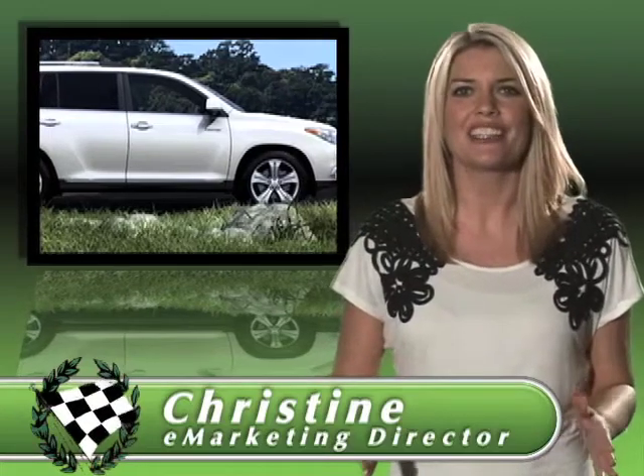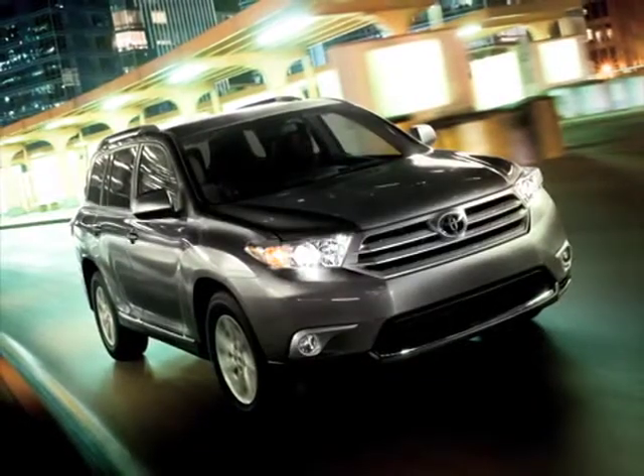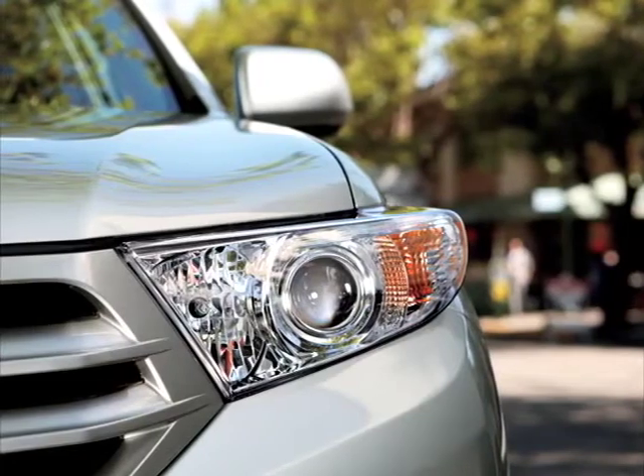The new Toyota Highlander is the ideal family car. It's comfortable, affordable, has excellent fuel economy, and saves too-cool-for-school parents from the stigma of the soccer mom minivan.